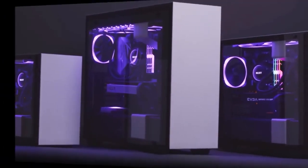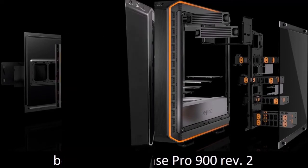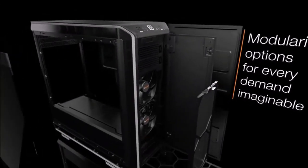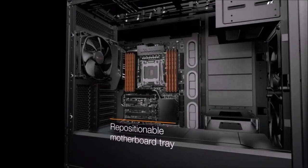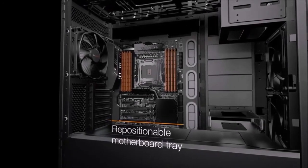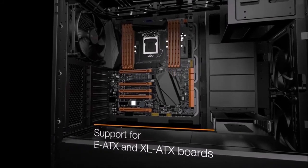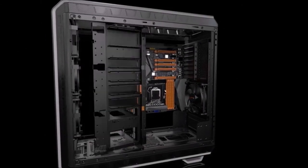Be Quiet! Dark Base Pro 900: the best for modders. Be Quiet!, originally known for its silent PSUs and fans, entered the PC case market in 2014. The German manufacturer launched the Dark Base Pro 900 back in 2016, and the current model is the second revision of the original, managing to improve the quality of this slim midi-to-full tower hybrid.